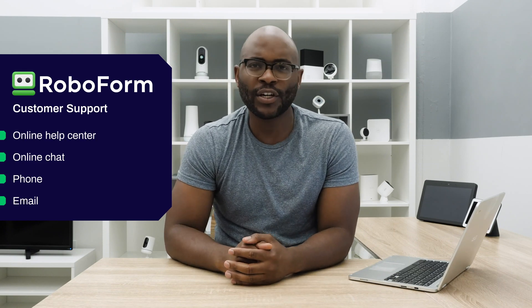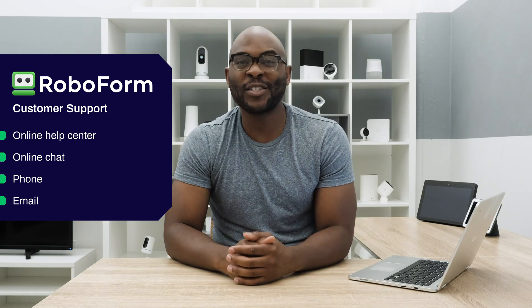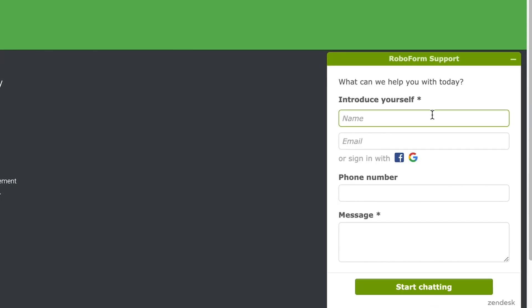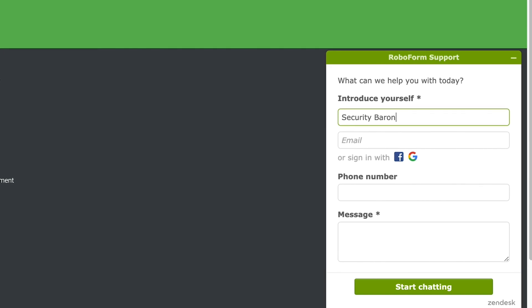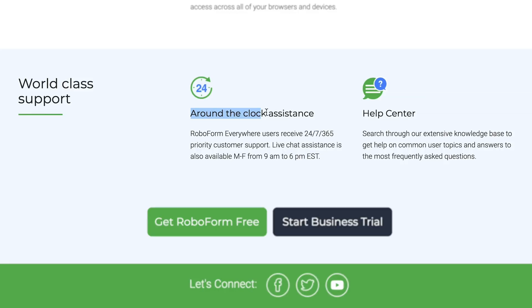Let's talk about the customer support options for RoboForm. RoboForm has a robust and thorough online help center with FAQs and guides to help you through the setup and maintenance of your account. Where they really bring it, and some other password managers simply do not, is their priority online support in chat, which allows you to type with a customer service representative to help you with whatever issue you may be having. Making an absolute determination on the quality of customer support is a bit difficult. While there are high ratings across the board — Google at 4.2 and Trustpilot with a five-star rating — of the ratings that specifically mention customer support, there are just five, and four of those five are negative. While there may be some room for improvement, we are really happy with the manner by which they're providing support through that online chat.